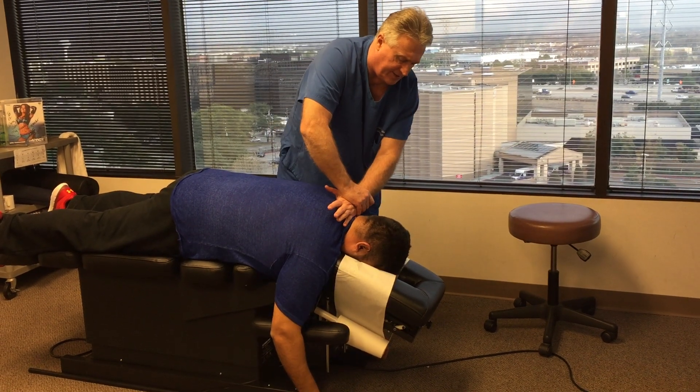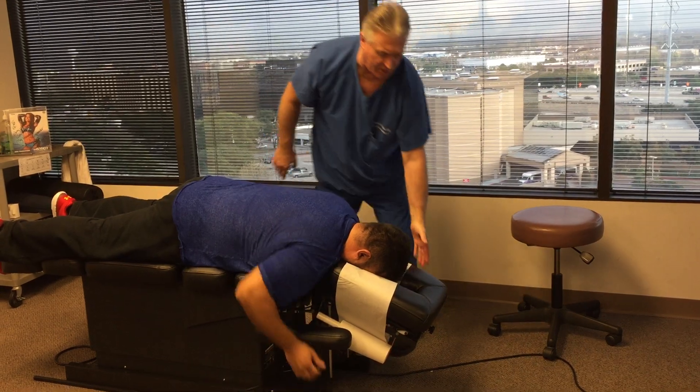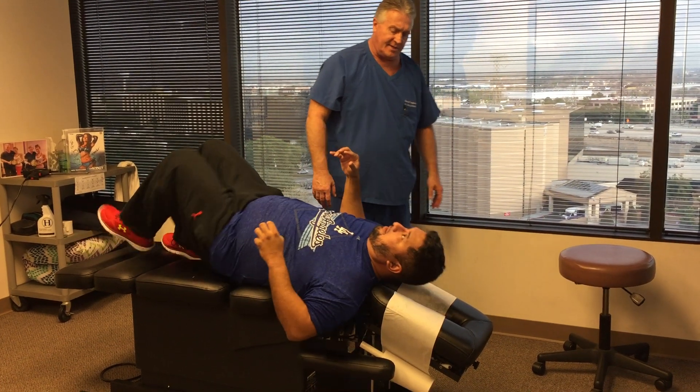This is the Z-axis that we're adjusting on the cervical spine now. Let's turn you on your back. This next adjustment that I'm going to be doing is on the X and Z-axis.